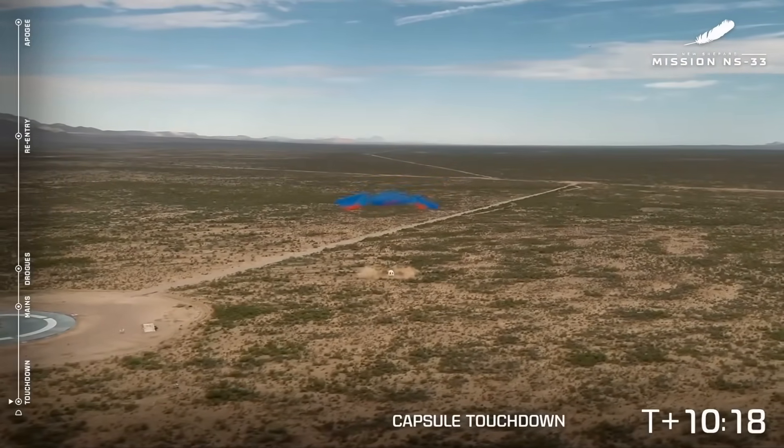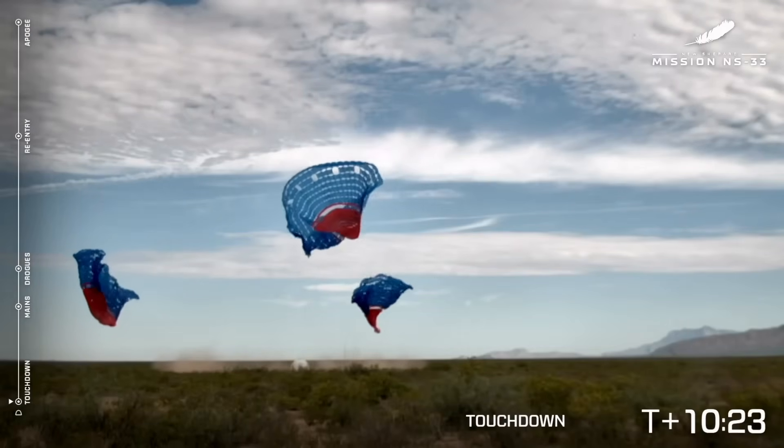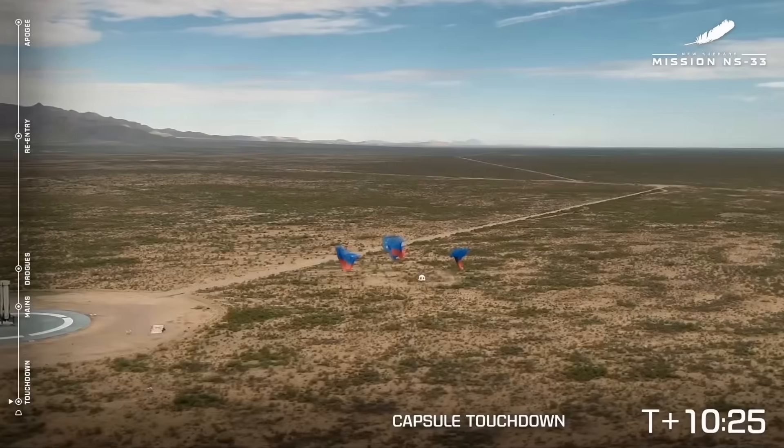And touchdown! Touchdown confirmed. Congratulations. Welcome home, New Shepard 33 — Solstice 33. What an incredible flight today.